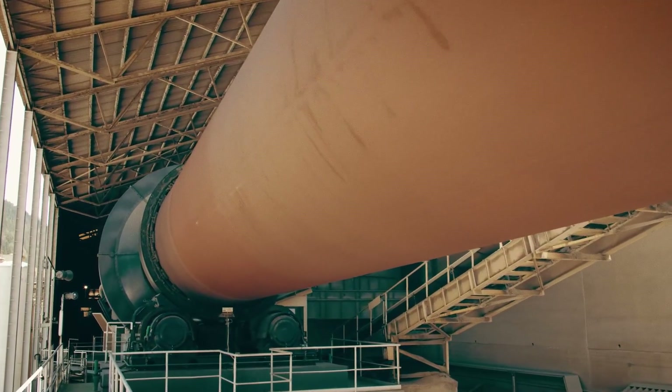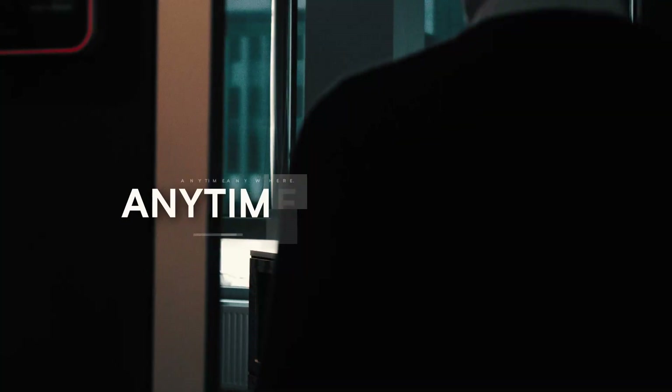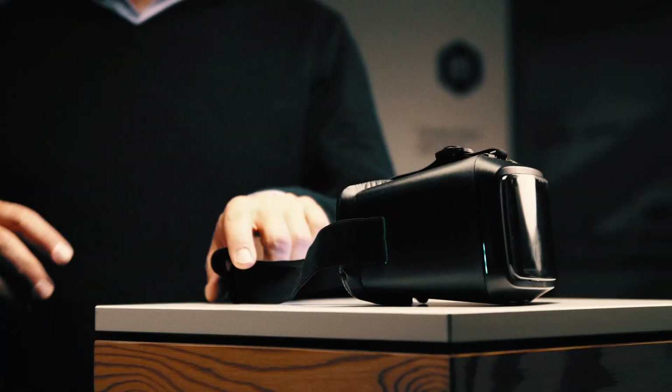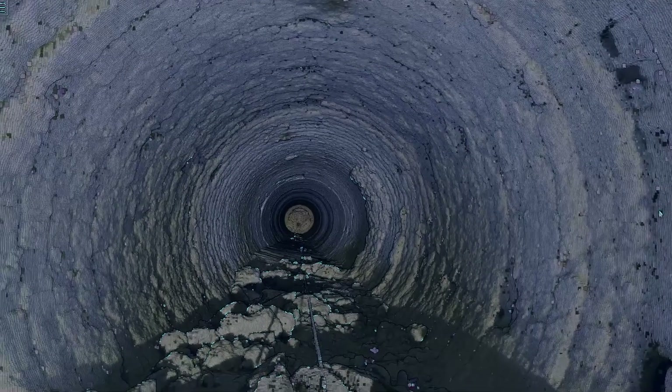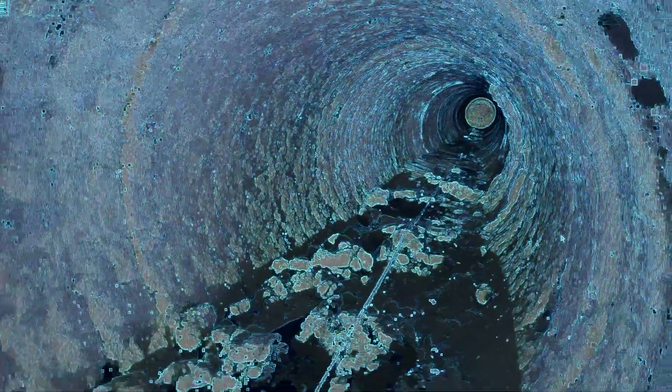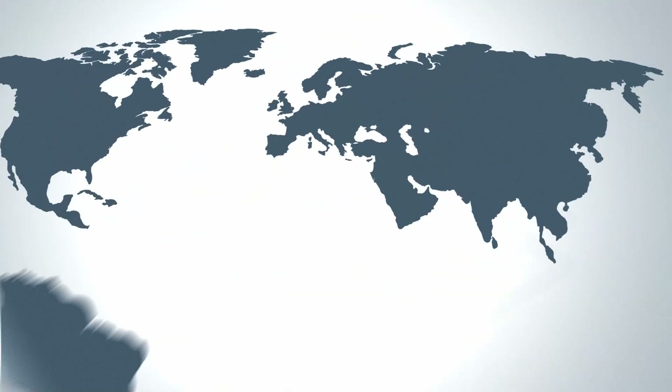Even when the kiln is already back in operation, experts can remotely inspect, analyze and discuss the condition of the kiln's lining in a virtual kiln tour, no matter where the teams are located.